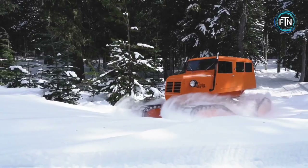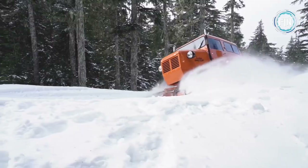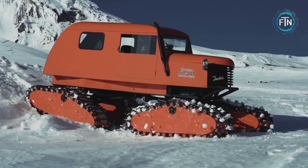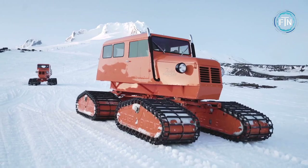They were often used in the construction and maintenance of ski resorts, as well as in logging, mining, and other industries that required transportation in difficult conditions. Snow Cats are still used today, but many are collected and restored to pristine condition. These vehicles are highly sought after by collectors due to their unique design and rugged durability.